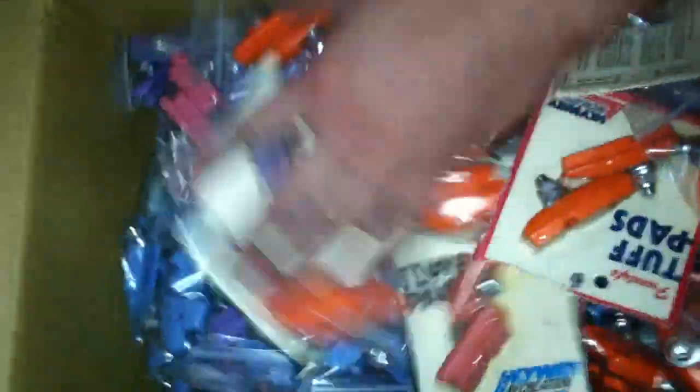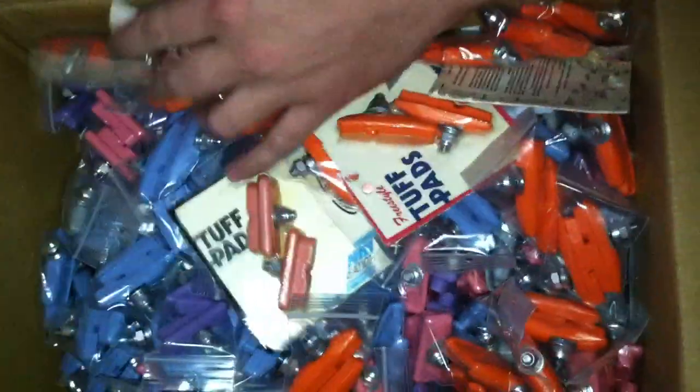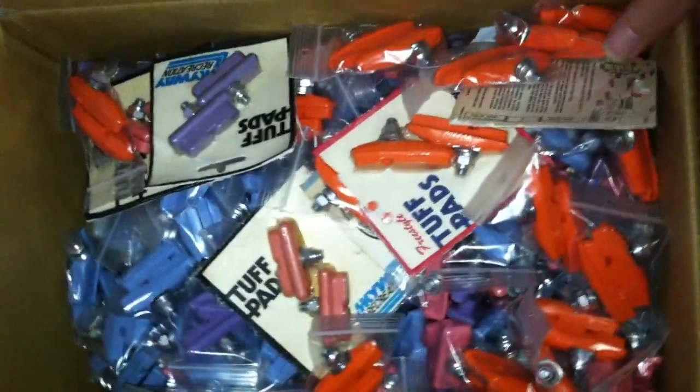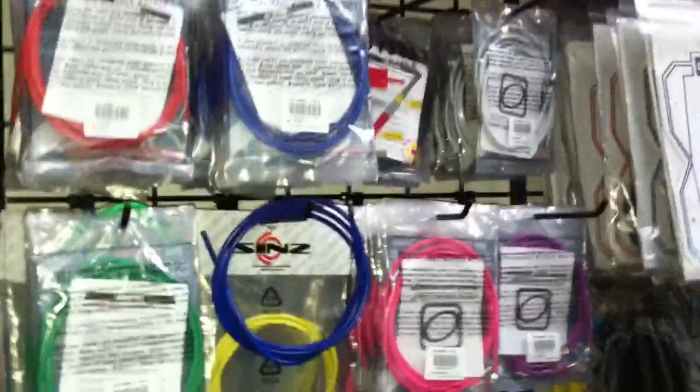Brake pads — got a good selection of those if you're really wanting to get era correct. Brake cables — any color that you'd like, got your brake cables in stock here. Whatever flavor you like.